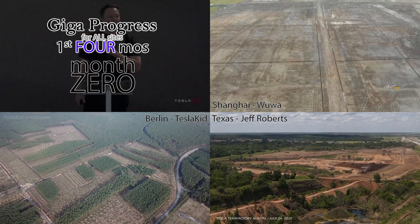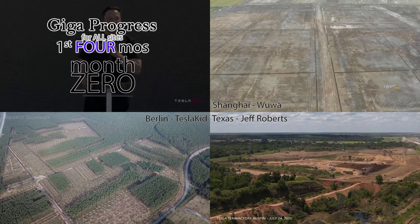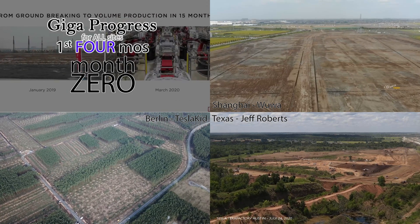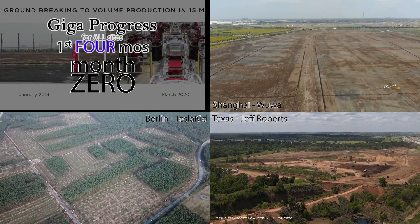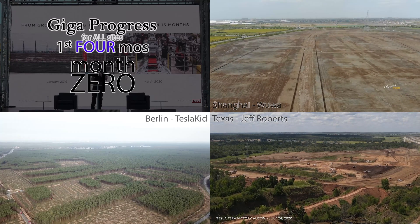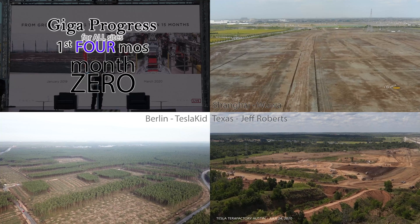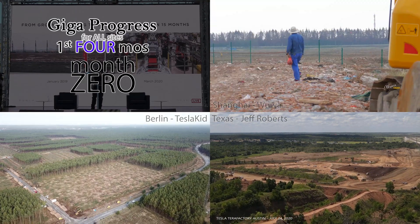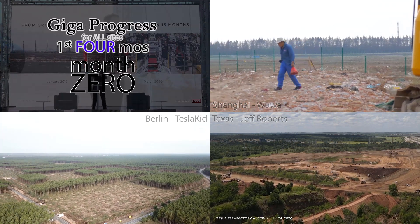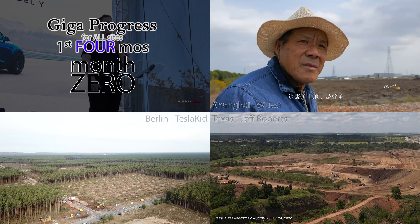Month Zero. Shanghai had the easiest building site — a former melon farm. It was already flat and essentially clear, and required only the use of deep piers to create a solid foundation. While all of these zero-month videos show work already underway, that's because nobody had the foresight to survey the properties before construction began. In Shanghai, there's still a fair amount of site remediation necessary, mostly limited to grading and the removal of rubbish and debris.